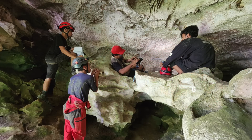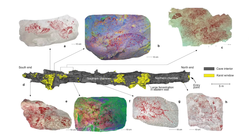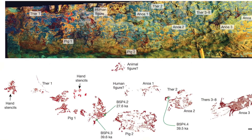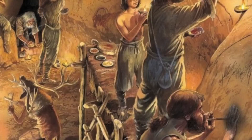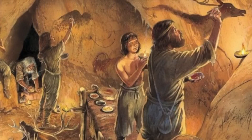Why is that important? The scene of the pig and the three humans challenges existing assumptions regarding human artistic expression. Until recent years, it was long believed that such narrative scenes would develop toward the end of the late Pleistocene, around 14,000 to 11,000 years ago. But now we know that complex forms of artistic expression emerged much, much earlier. It implies that humans had advanced cognitive abilities, enabling them to create and comprehend complex narratives.